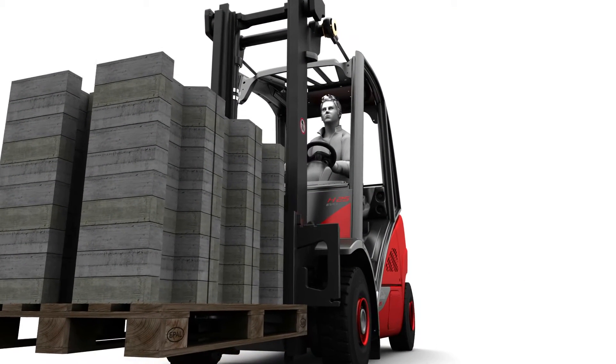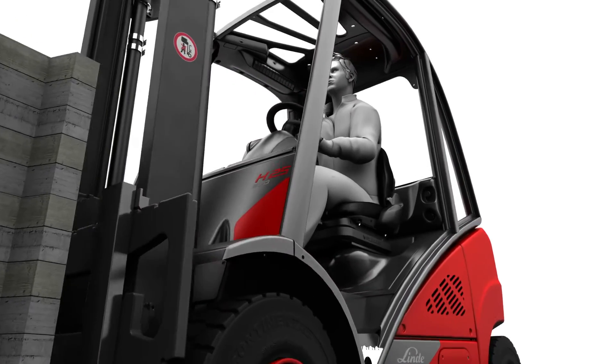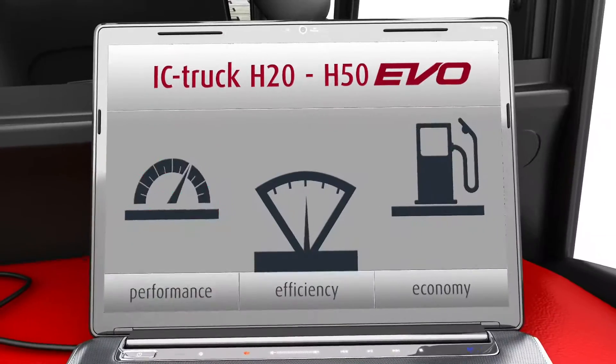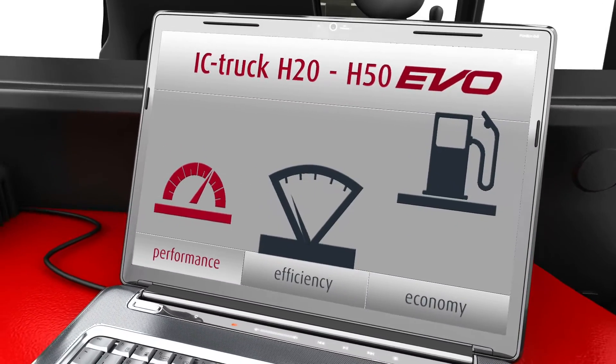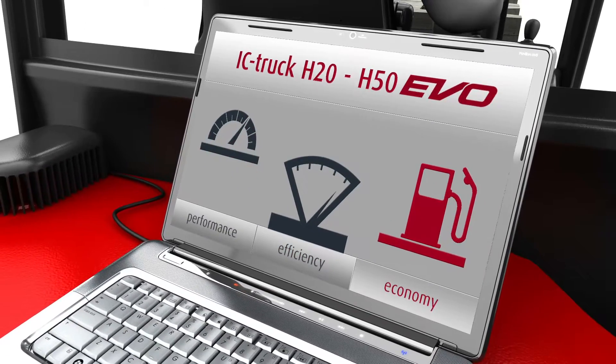For decades, Linde has been building the best trucks on the market, and the redeveloped Evo models are no exception. The Linde Evo comes with three driving dynamic settings as standard, which can be adapted to suit customer requirements by a service engineer.